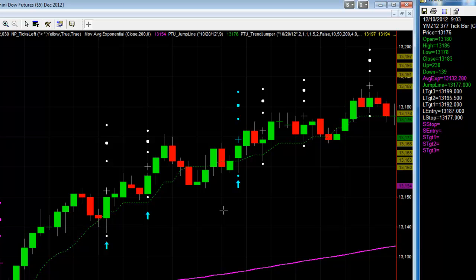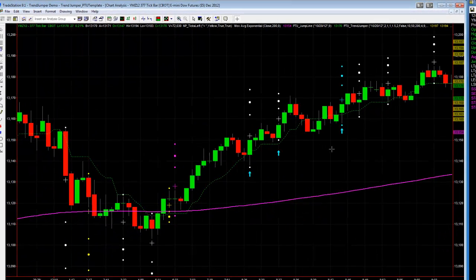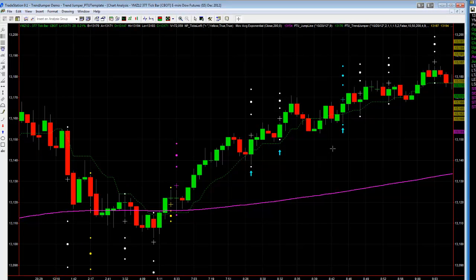These two trades resulted in 29 points — that's $145. Two trades, no losses. For a slow session I was happy with that. That's my trade plan: one full winner and a positive result.